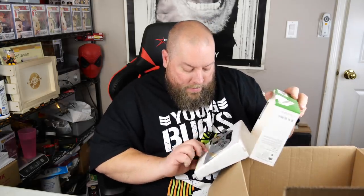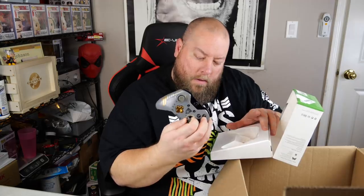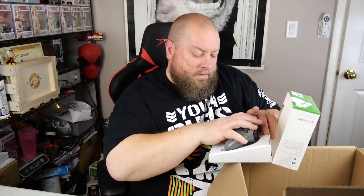An Xbox Wireless Controller — it's been re-taped, not factory sealed. Cutting the re-tape job open reveals a special edition 'Sentinel' design controller. Most used controllers go for about $40, but this special edition might fetch $40-50. I'll need to look it up to confirm.